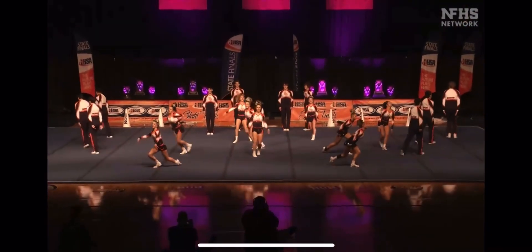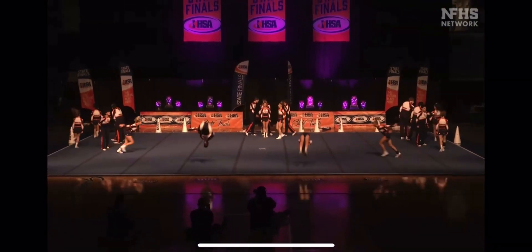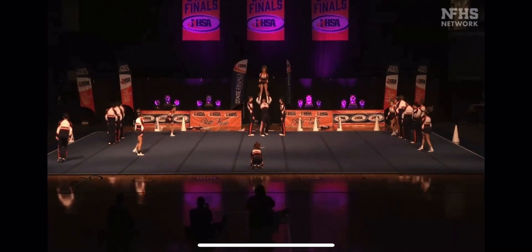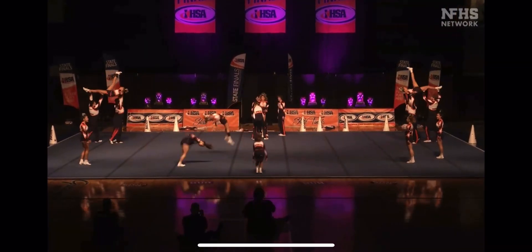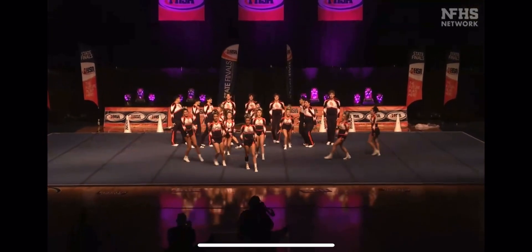There's a quad jump in the jump section. Moving into the running tumbling section — there's a lot of encouragement on the side of the mat from the additional athletes. Co-ed style, single base. Nice triple falls in the diagonal.